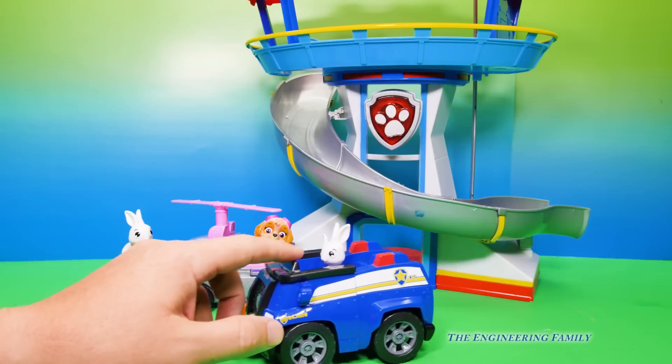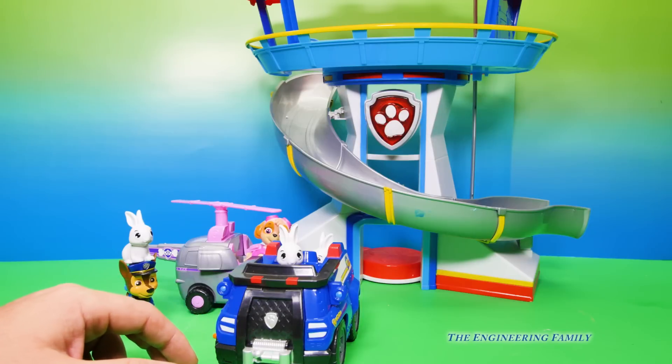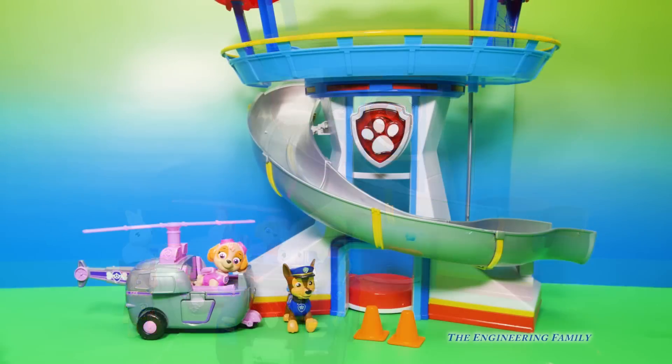Wait a minute — one of the bunnies is driving Chase's police cruiser. I don't know if that's a good idea. Oh no, the bunnies have taken the cruiser!